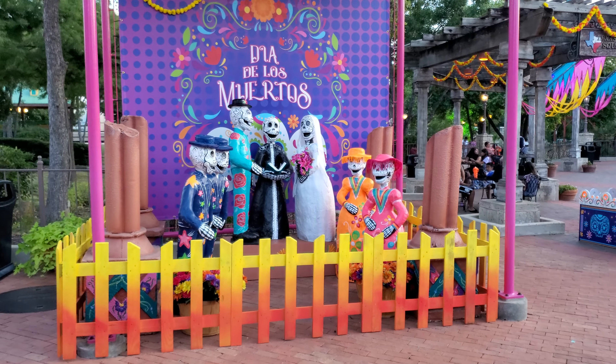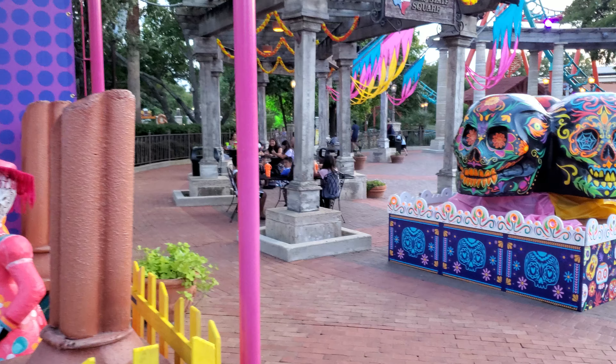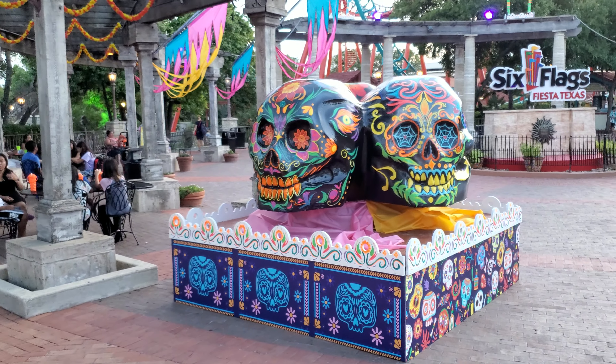Here are some more park decorations for this scare zone. I don't know how it's going to be, if it's going to be scary, since it's going to be Day of the Dead.